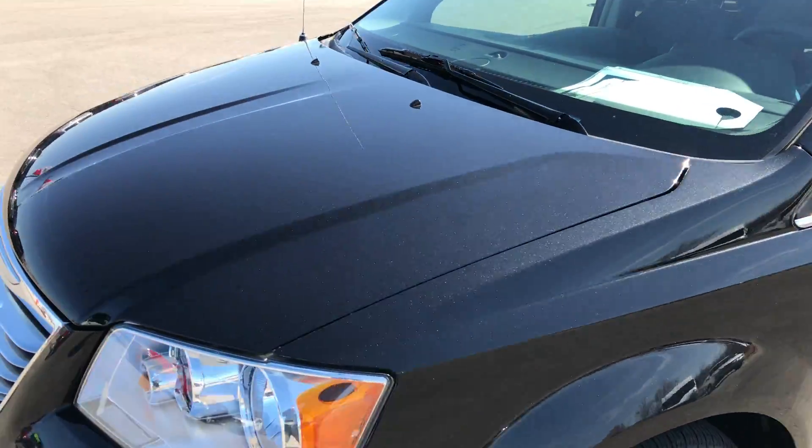It has Kumho Solus tires and they have roughly about 60% of the tread left — at least half — and the rims are in really nice condition.